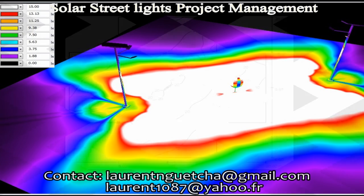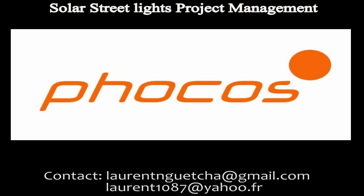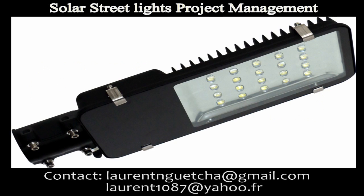At the end of this work, we produce a technical document containing all the necessary parts and their characteristics. Also specifying the brands we use, such as Focos, the German brand of charge controller, and CREE, the American brand of LED lamps, which is the best in the world.